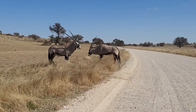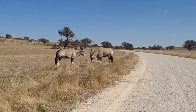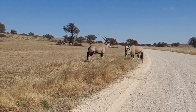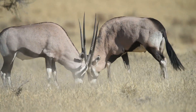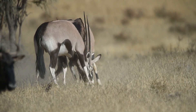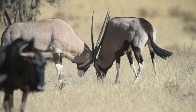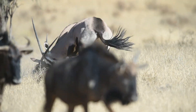Welcome back to Familiarity with Animals. Today, we're introducing you to the fascinating world of one of the most elegant and resilient creatures of the desert — the gemsbok, also known as the oryx. In this video, we will let you know about the life, behavior, and unique adaptations of this magnificent antelope.